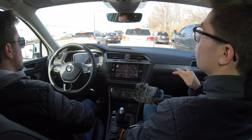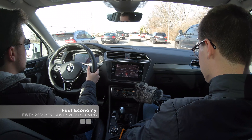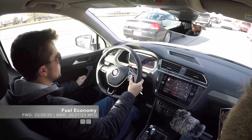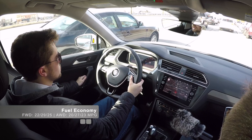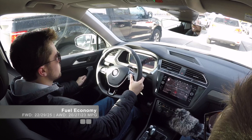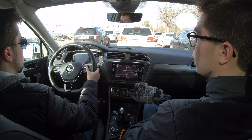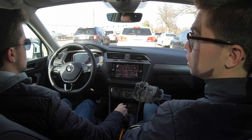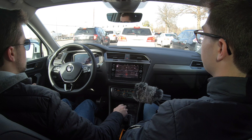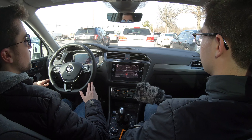The Tiguan is not going to be at the top of the class in terms of efficiency. The front-wheel-drive model is rated at 22 city, 29 highway, 25 combined. All-wheel drive brings that down to 20 city, 27 highway, 23 combined. For reference, the Honda CR-V is rated at 29 combined, so that's a 6 MPG decrease, though you are getting significant powertrain upgrades in return.